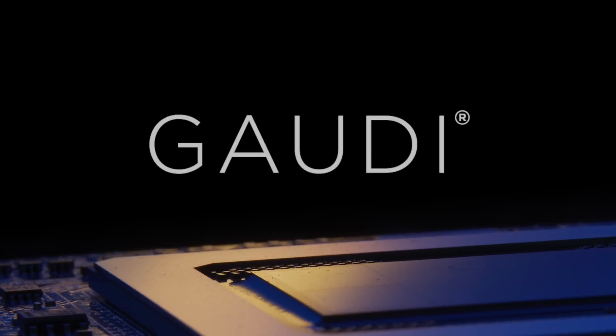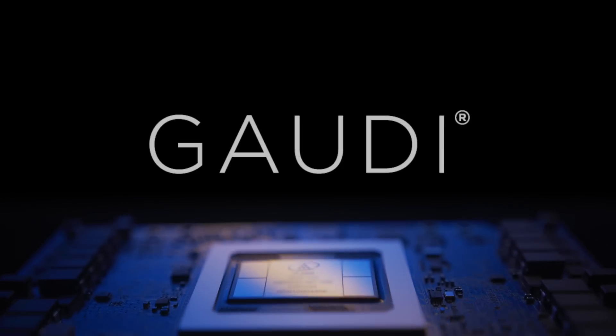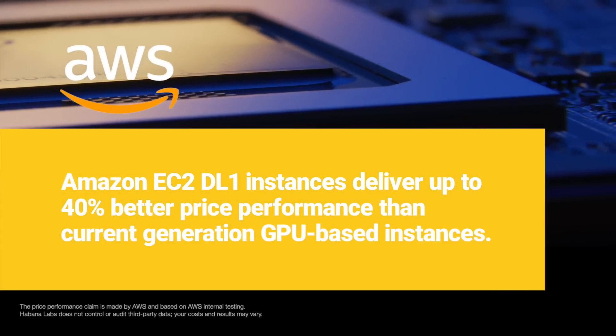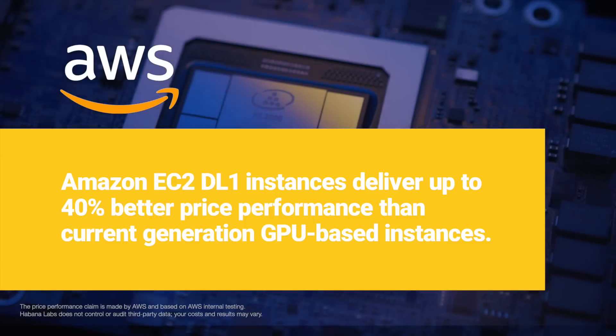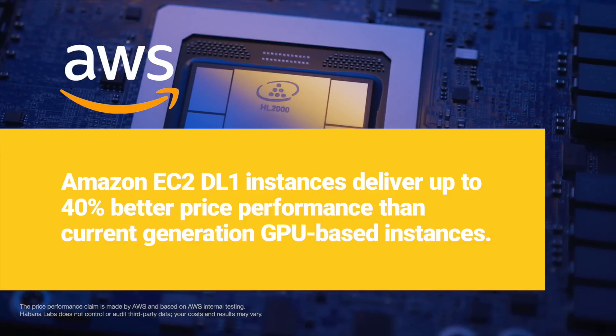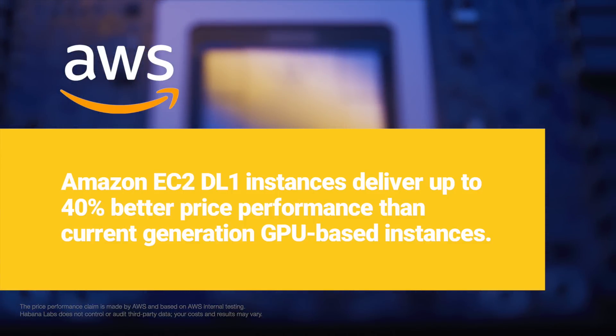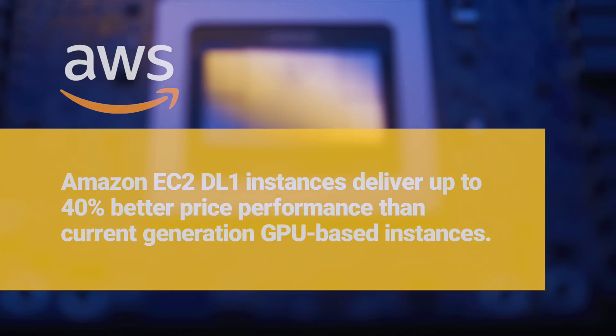With the Habana Gaudi AI processor for training, purpose-designed to bring a new level of efficiency to the cloud and data center. Amazon EC2 DL1 instances, powered by Gaudi processors for training your deep learning models in the cloud, deliver up to 40% better price performance than current generation GPU-based instances.